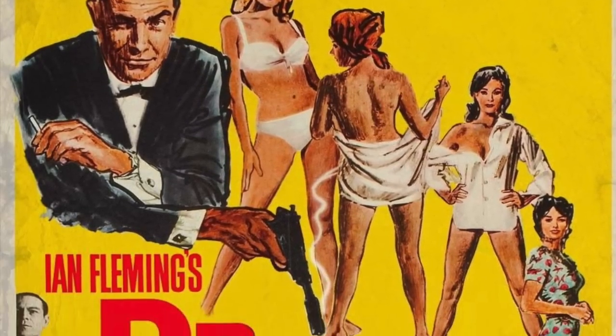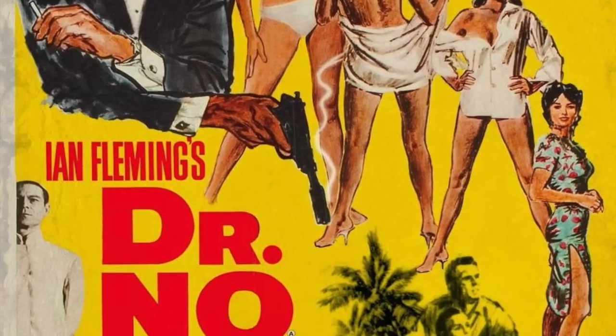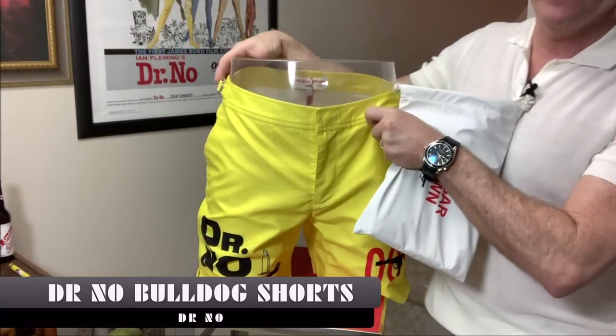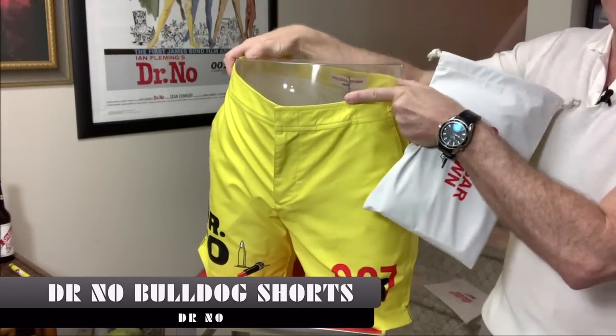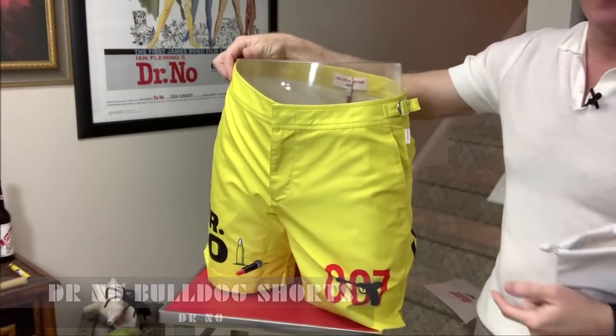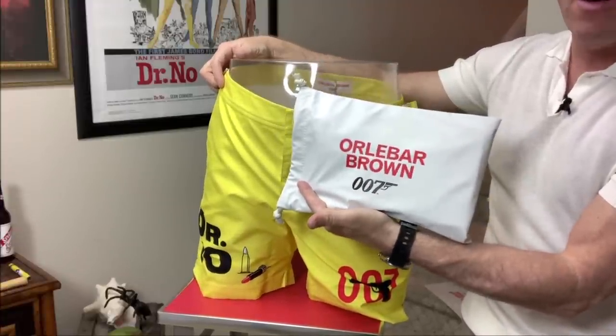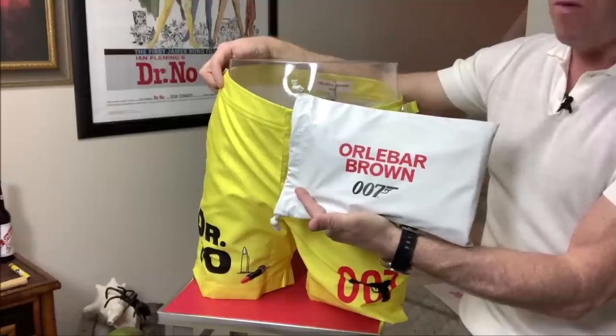They're back — the poster shorts. This is the Dr. No Bulldog — the Bulldog is the cut of the bathing suit. It does come in this incredible bag, which is also waterproof. You can put your bathing suit, dry or wet, in there.